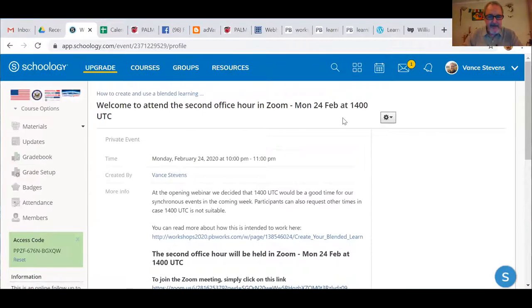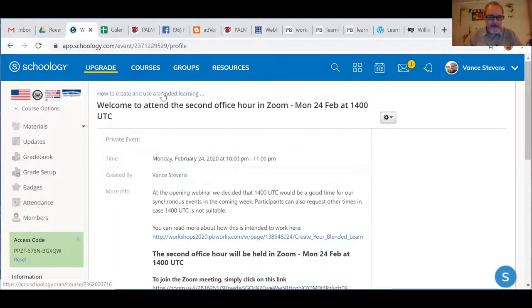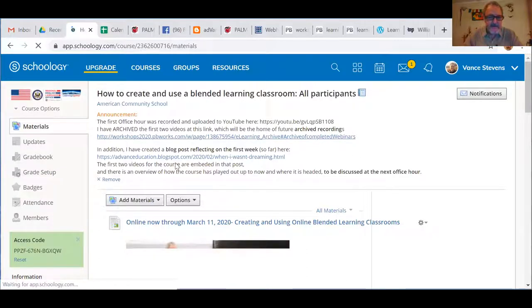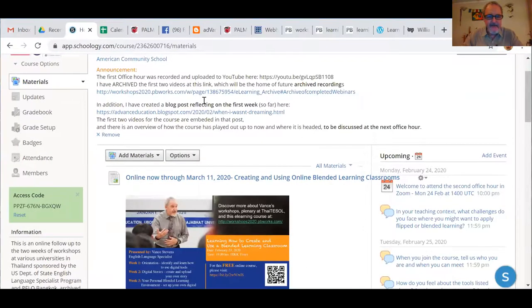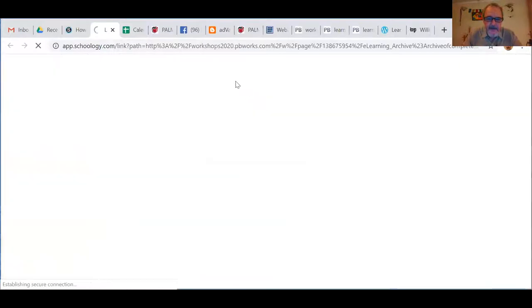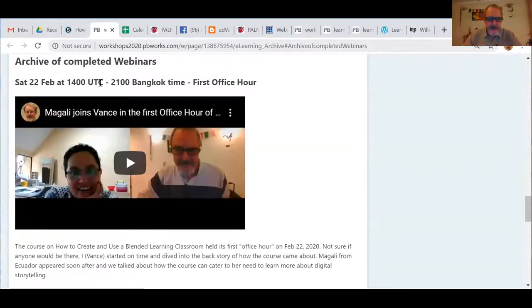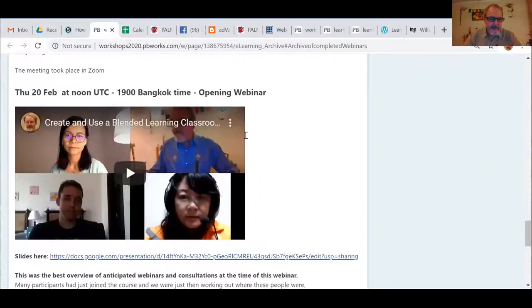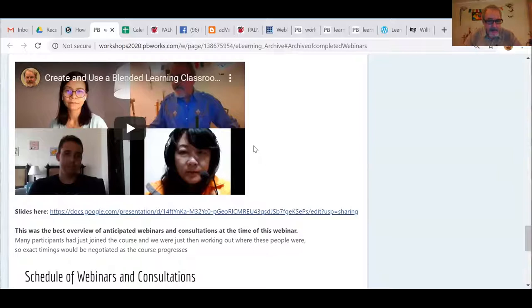So this is basically the course we're running. If I go to the front page of the course, we can see what we're up to. I've created a space where I can show the previous recordings. This is a page where I've made recordings of completed webinars. Two days ago we had Magali here, and two days before that on the 20th of February we had our first webinar. Every week I do a webinar up through March 11th, and every other day I do an office hour.